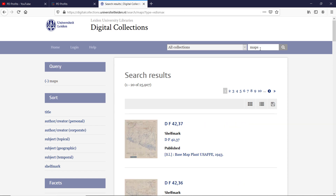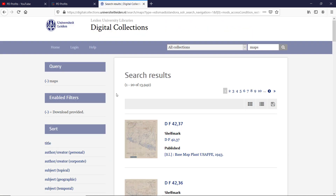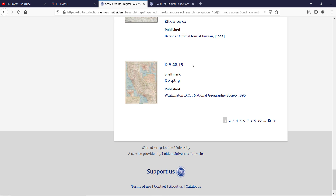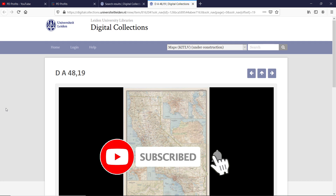I will get back to the search box and key in 'maps' and hit search. Please bear in mind that you will have to click on 'download provided' again to filter out the restricted items. And we have nearly 14,000 maps to choose from. Let's scroll down — some of the results shown are missing a name and there is only a shelf mark and publication data visible.